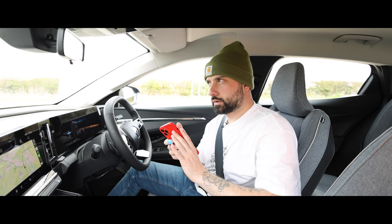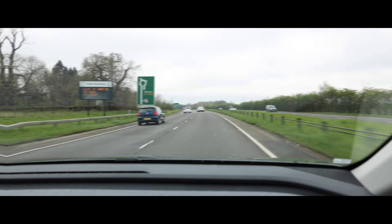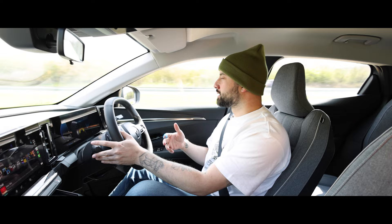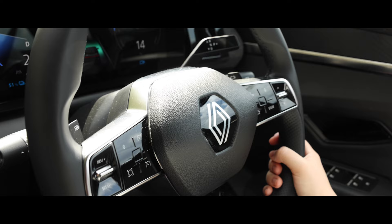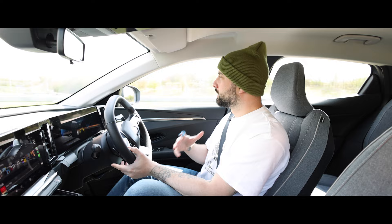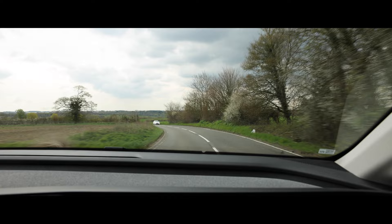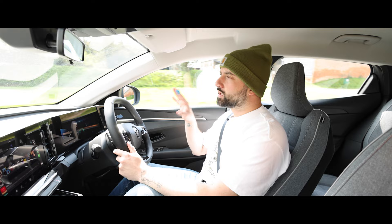The Renault Megane E-Tech Equilibre is available for just under £37,000, and that can stretch all the way up to £42,000 for the range-topping Iconic. As government grants are fluid and can change very drastically, all the figures stated in this video are just the list price before any discounts that may or may not be available at the time that you decide to purchase. Regardless, £37,000 to £42,000 is still a lot of money. But is it any good value for money? Well, we are still very much in the new technology, therefore expensive stage when it comes to electric cars.